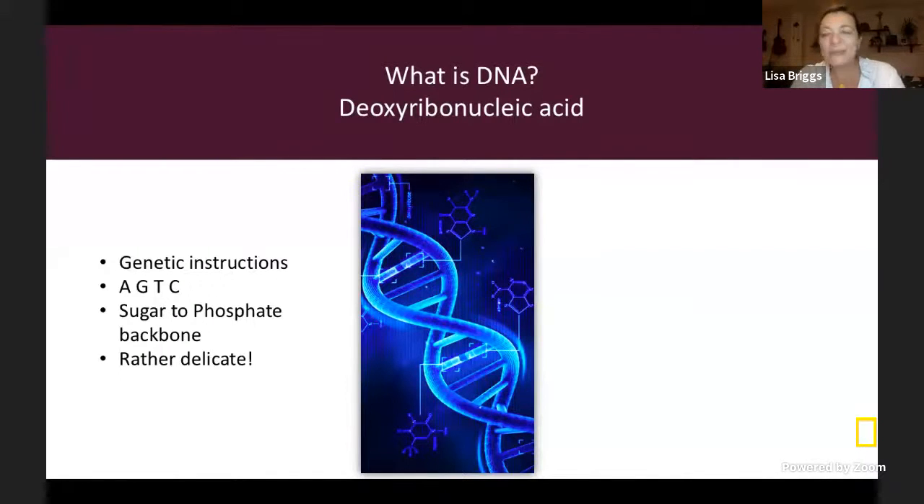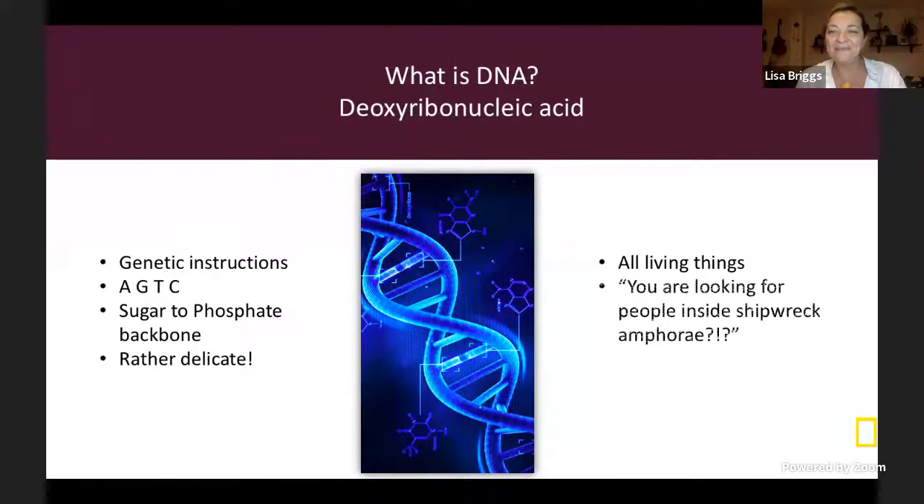DNA is rather delicate. When an organism is picked — say you pick an olive off an olive tree or a grape off a grapevine — the DNA inside starts to gently break down. All living things have DNA inside them. When I look inside amphora, I'm mostly looking for DNA related to plants like grapes, olives, or pomegranates — not human DNA. All creatures, great and small, have DNA inside their cells, so I'm able to study a wide range of animals, fruits, and vegetables based on the DNA they leave behind.